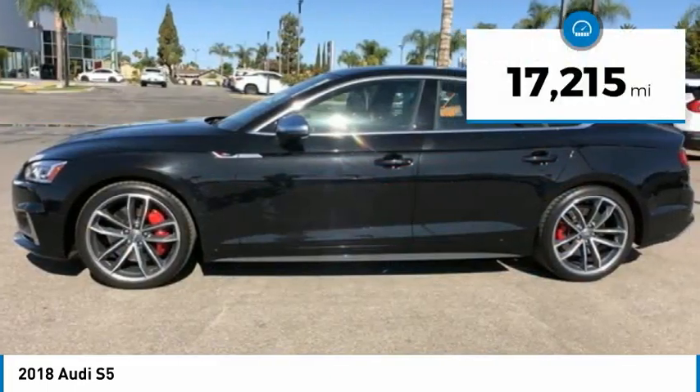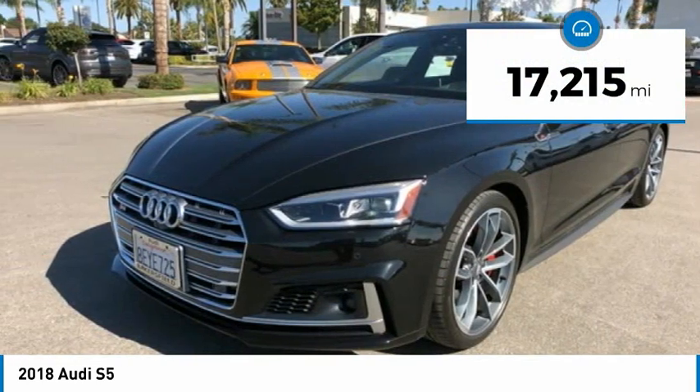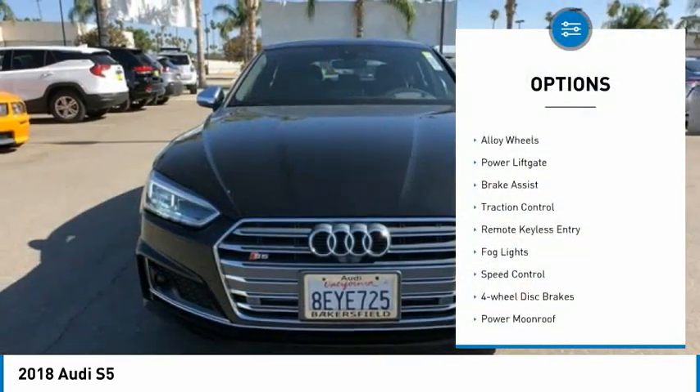This vehicle has less than 20,000 miles. Here are some of this vehicle's great options: electronic stability control,